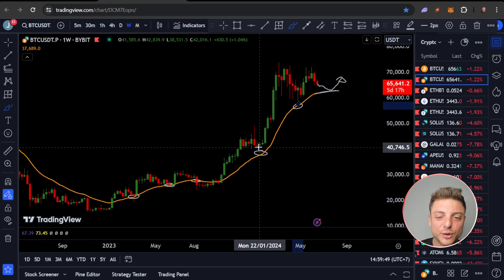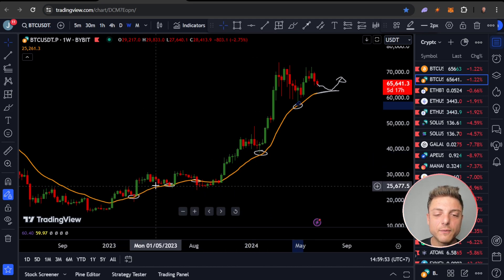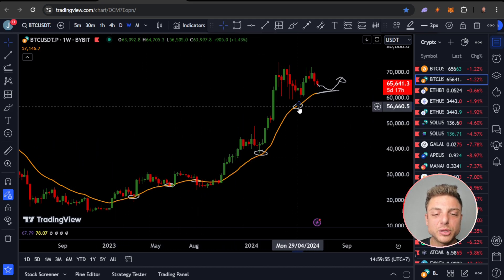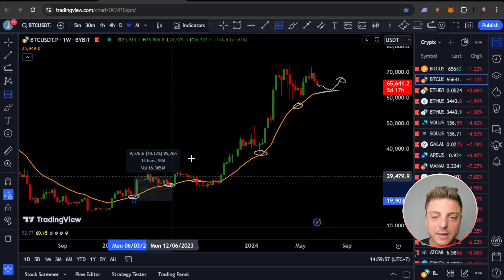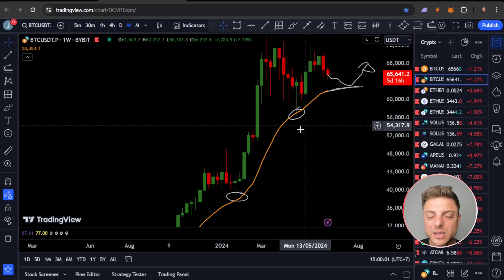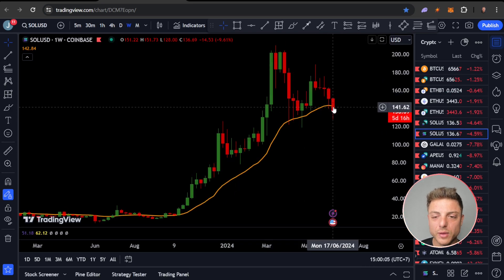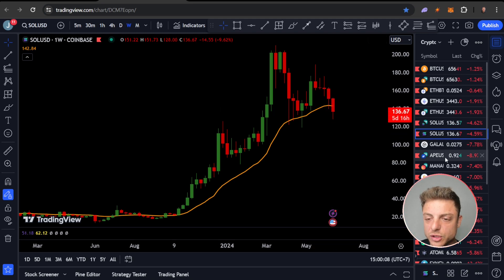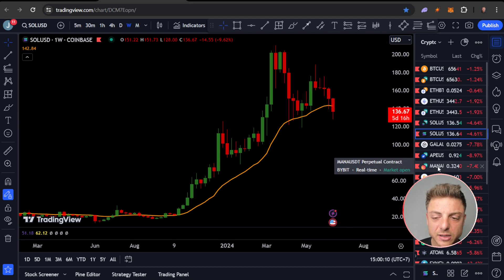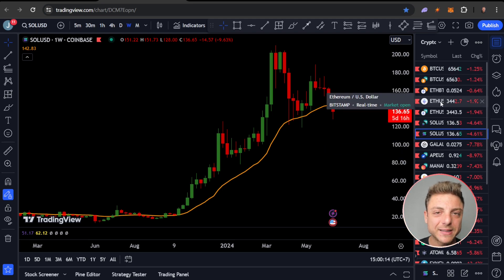You don't have to buy exactly on the EMA as you're coming down — maybe even buying portions. But every single time there have been great opportunities. Unfortunately a lot of these altcoins and meme coins have already moved through that price — even Solana unfortunately. The main thing we're focusing on is that Bitcoin and Ethereum do need to come back to this price, and that makes sense.